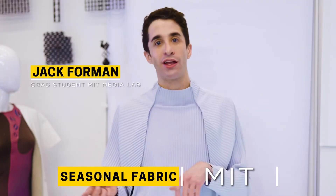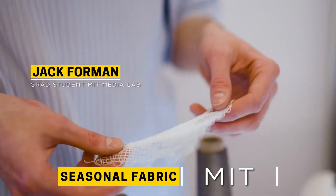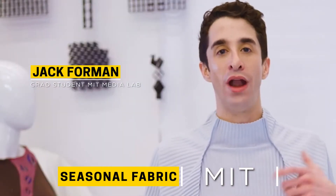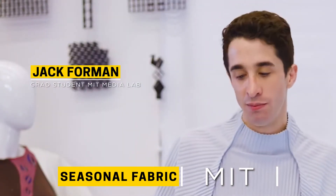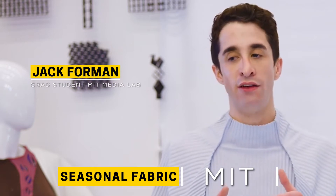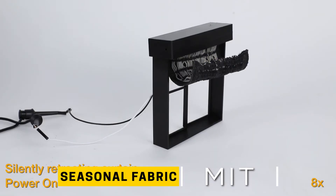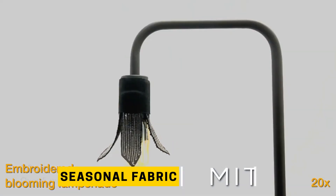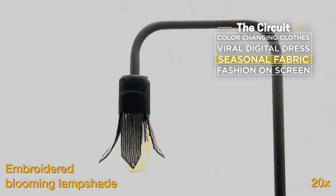You put your sweater in the dryer and it comes out two sizes too small and you can't wear it anymore. What we're doing here is taking the same idea of what happens when a textile can change shape, but trying to see if we can find new utility in it. So what's next? Researchers at MIT are working to create a sustainable material that's also recyclable or biodegradable.